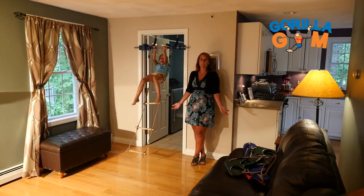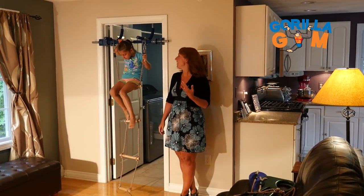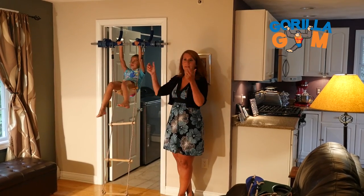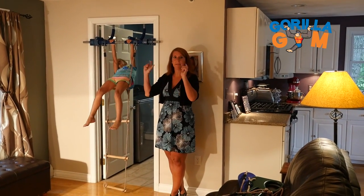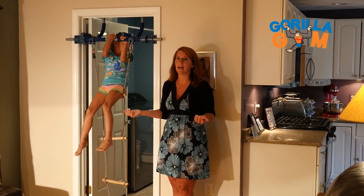What I think is important for people to understand is how easy the system comes up and down. It's a simple few turns and it's up, it's secure, and if you need to take it down for any reason, it's just as easy to take it down.